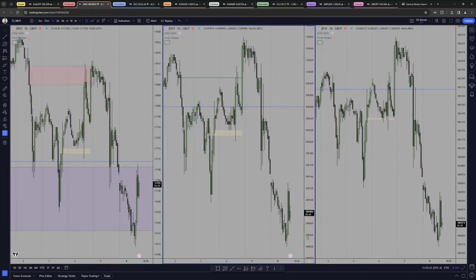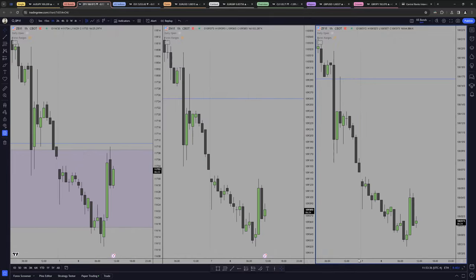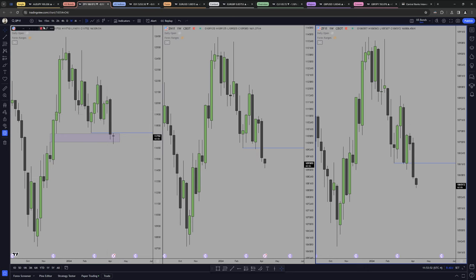Bonds had something cool — we triggered this level of external range liquidity, came back in immediately for the opening gap right here — that was the cleanest thing. We first completely filled the level, which is the weekly BC, and from there we started having the rejection.